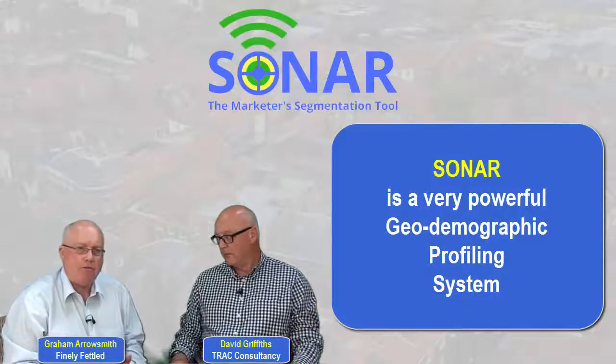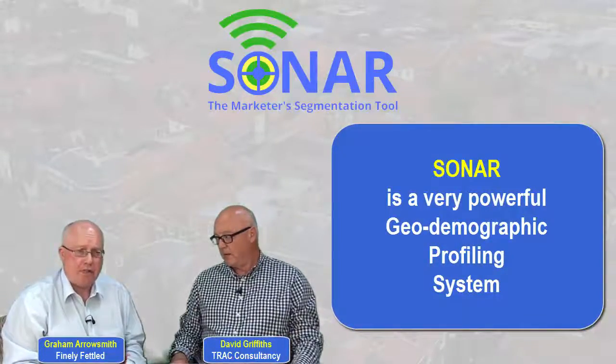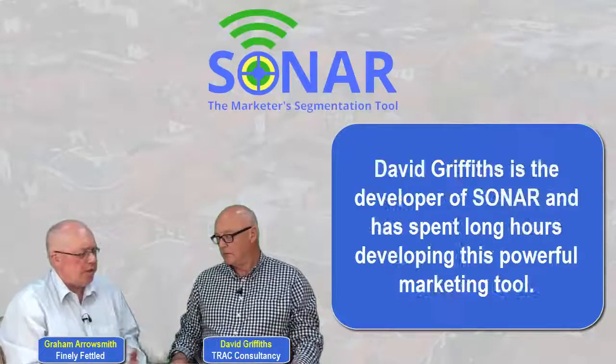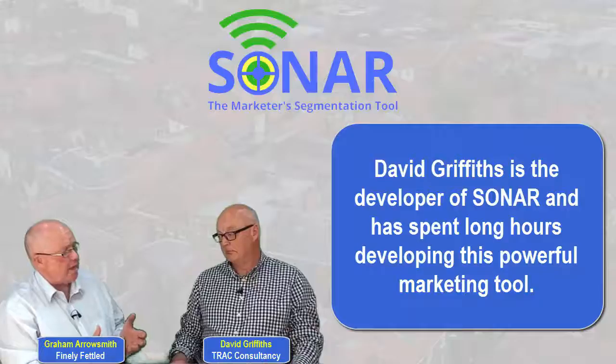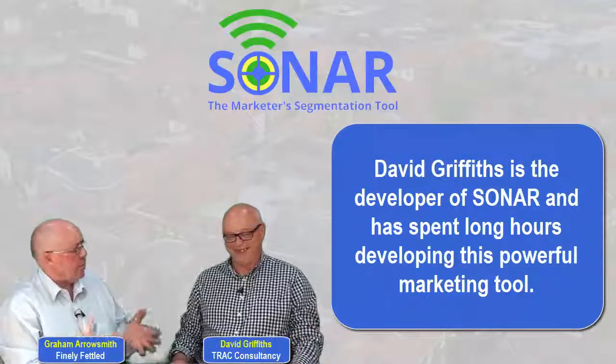Sonar is a very powerful geodemographic profiling system and David, you've spent long hours and huge amounts of time putting together this very powerful marketing tool. Can you give us some idea of the hours that you've spent over the years building this product?